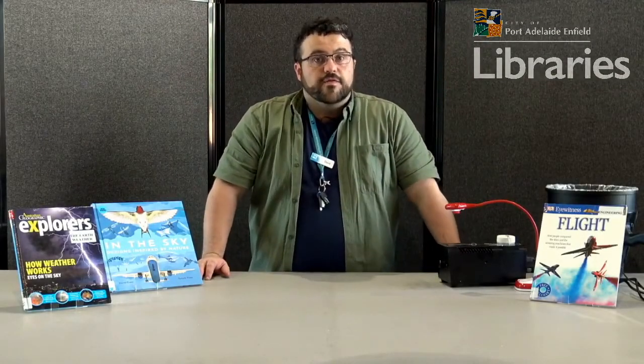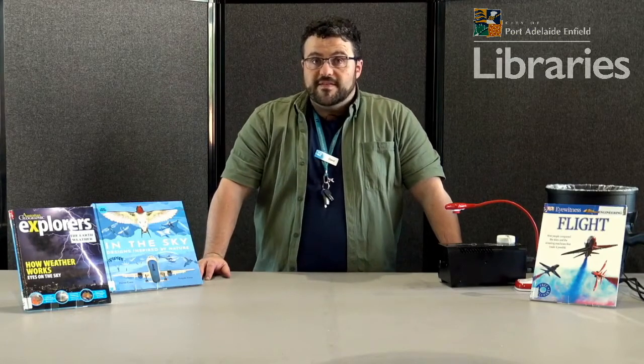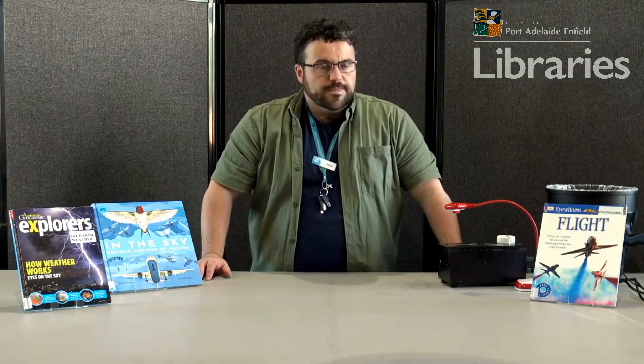Hello and welcome. My name is David. I work for the Port Adelaide Enfield Libraries as a STEM specialist and library officer. Today I wanted to talk to you about pressure, pushes and pulls, but I want to do it in a kind of special way.